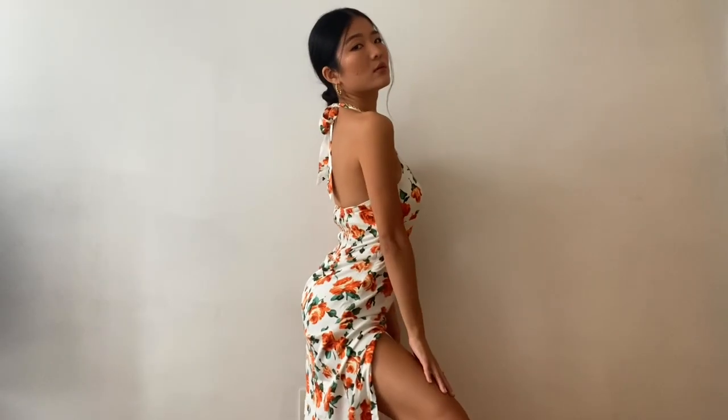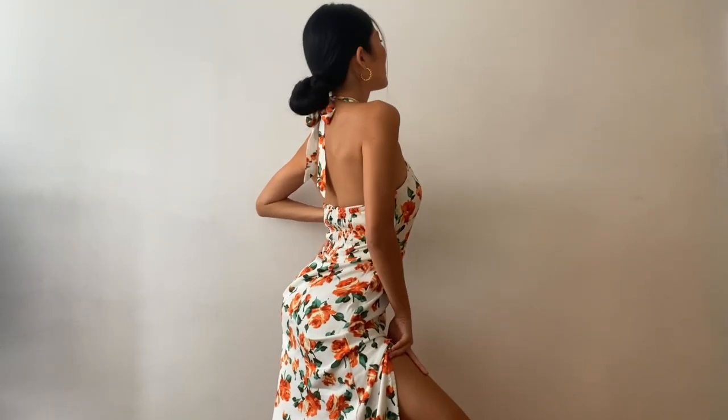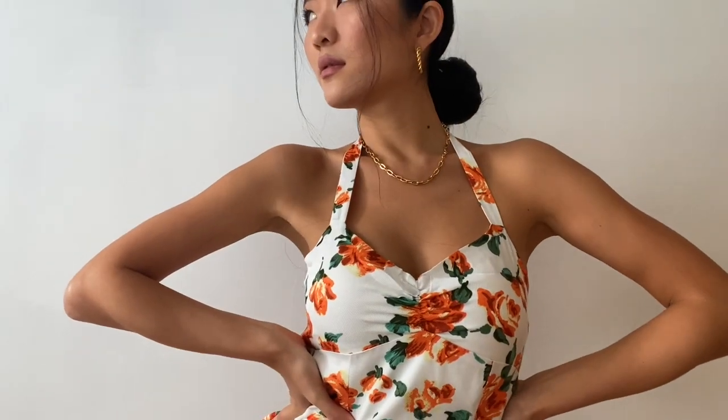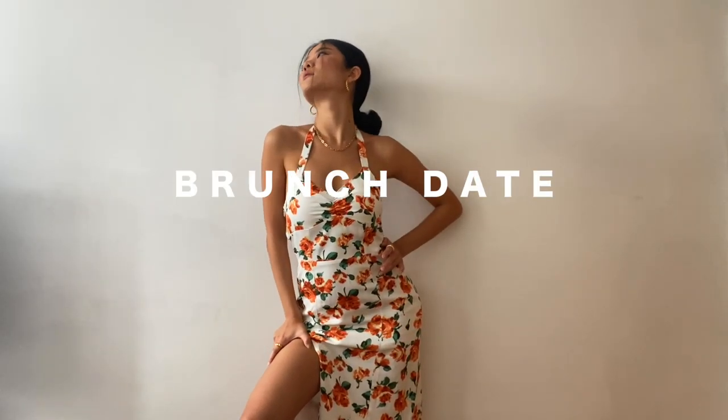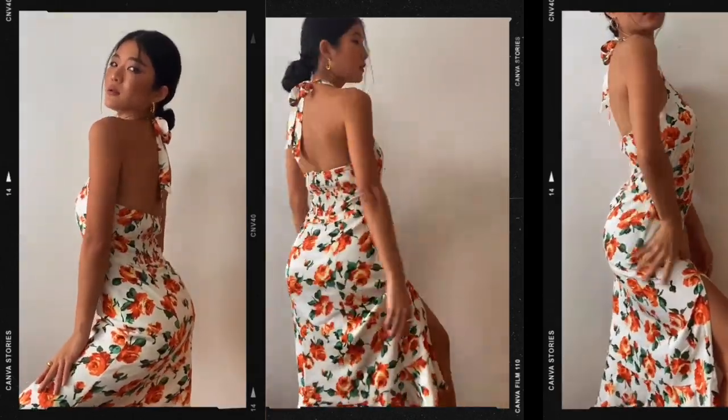For this look I decided to tie up my hair in a little bun to show off the bareback with some cool accessories. This is the kind of look I will wear for a brunch date with my partner, sipping afternoon champagne with my favorite Italian cuisine.